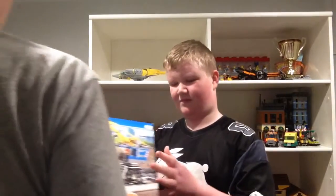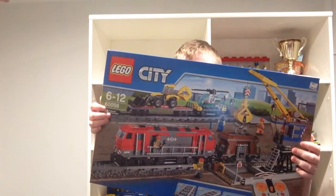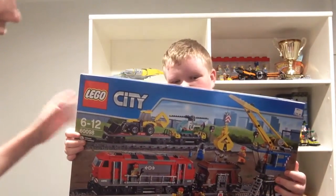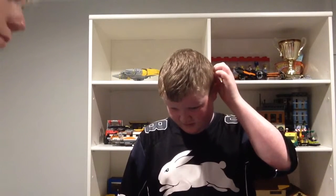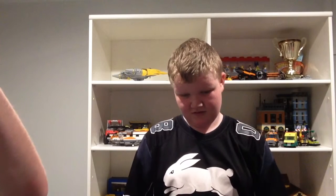His last favorite set is the Lego City Heavy Haul Train from 2015 — it's battery powered and motorized. So he had five sets there. They still need to be built of course, so they won't be built in this video, but you can watch reviews of them. That was Tough Bricks Indeed.